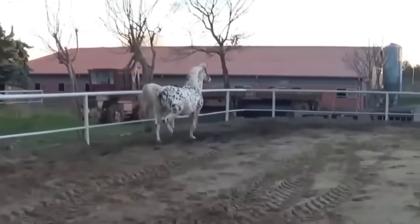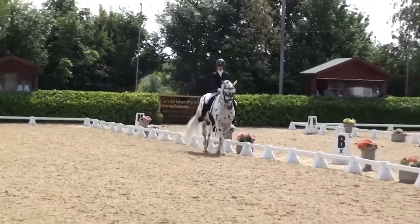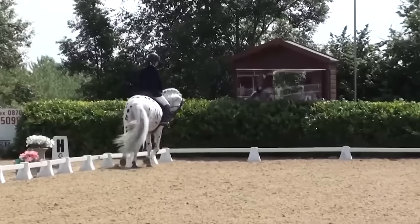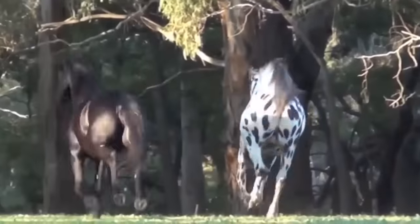Fast forward to today, and they're used for all sorts of things, and the ponies are especially beloved by children — likely because they've never seen a spotted horse like this before. One thing that cannot be denied is that they are quite a unique looking horse.